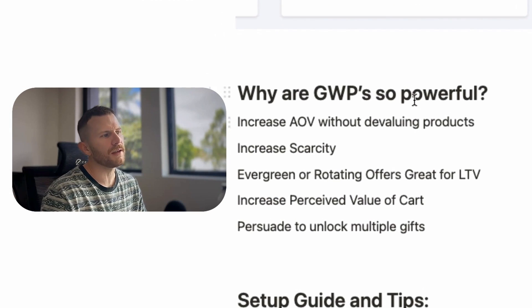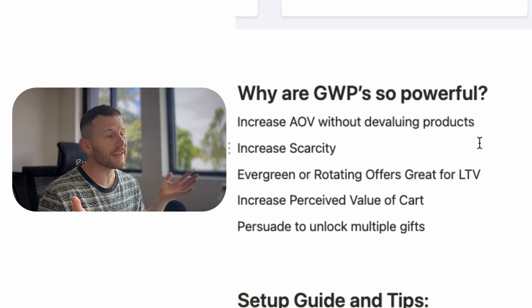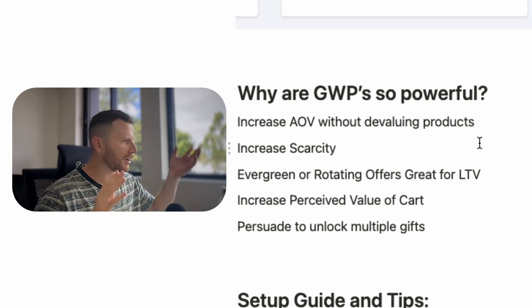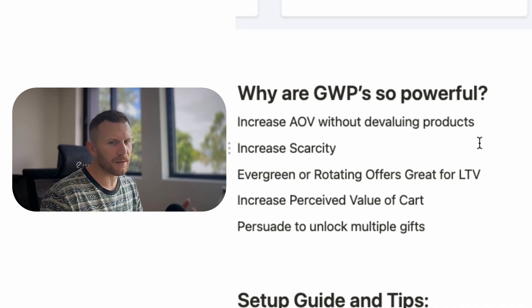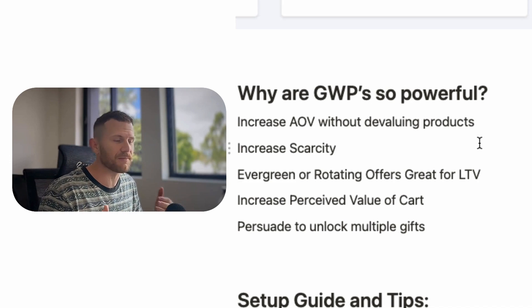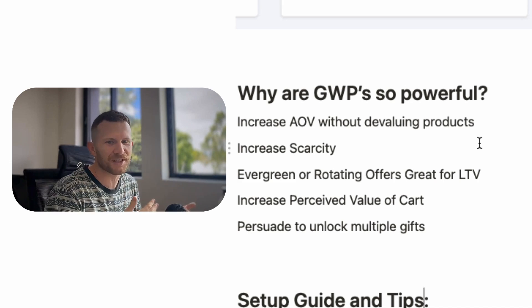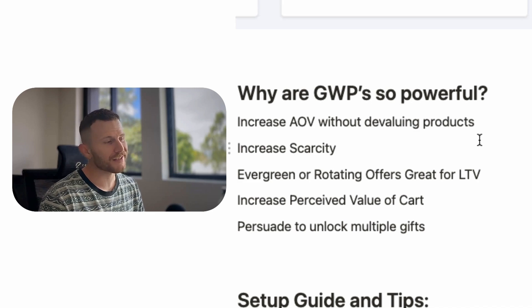I want to talk about why gift with purchases are so powerful. They increase average order value without devaluing products. Unlike other apps and strategies to increase average order value, normally they're kind of spammy with scary discount offers and timers. But gift with purchase just doesn't feel spammy — it just feels right. There's a reason why big companies are doing gift with purchase offers, not just discounts.